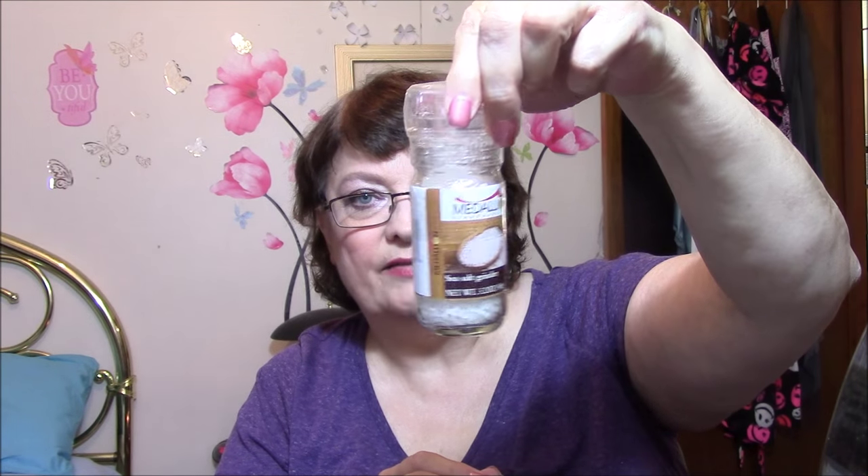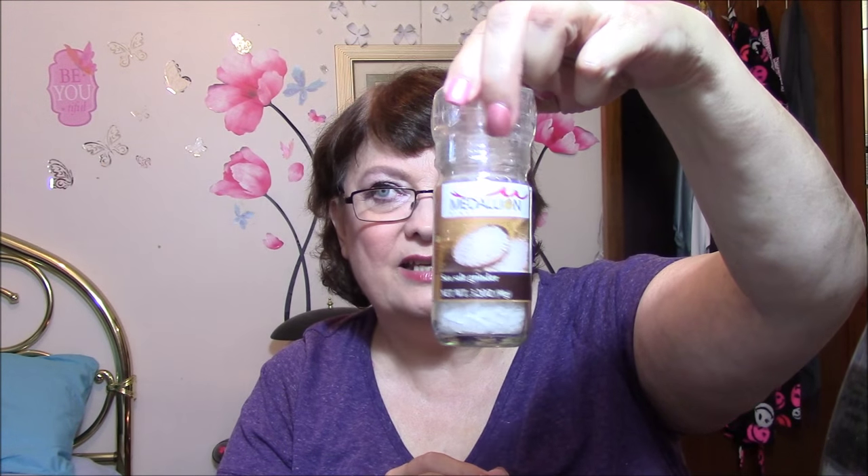Then I got a Sea Salt Grinder. I love sea salt — just love it. I've got the pink stuff and I've got this. I never saw this at Dollar Tree, so I had to get that. And I really don't like pepper grinders — I like the grinders, I just don't like the pepper ground. I think it's got a funny taste to it.